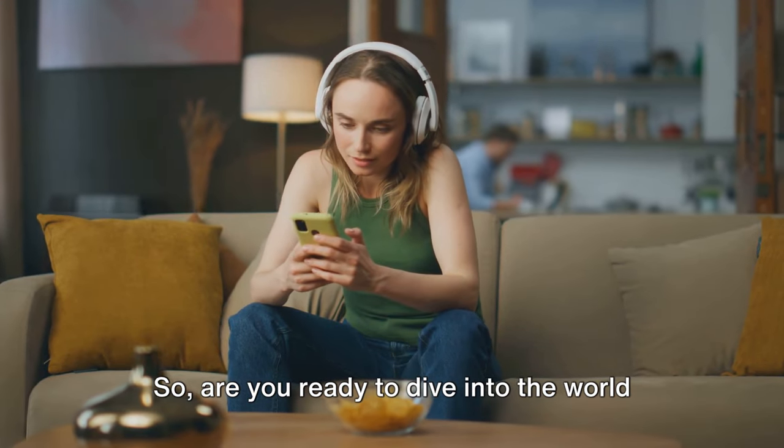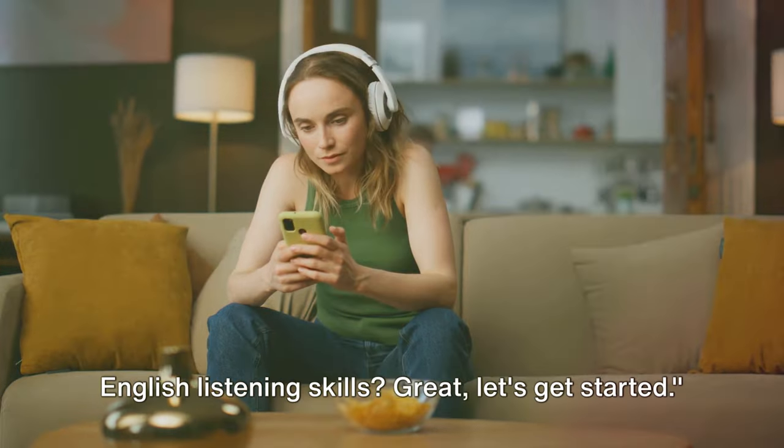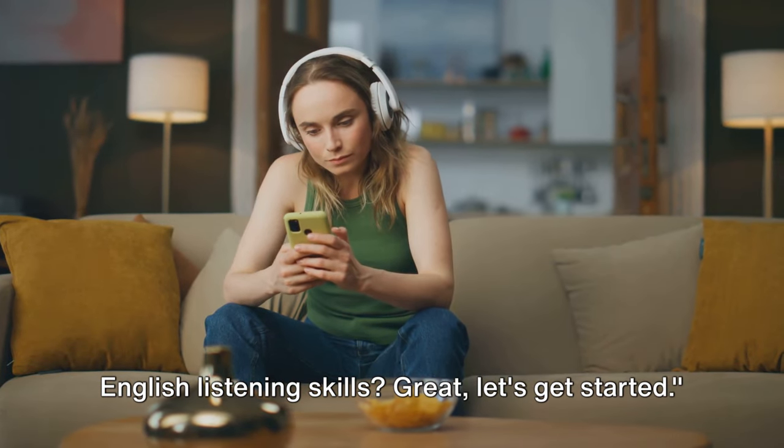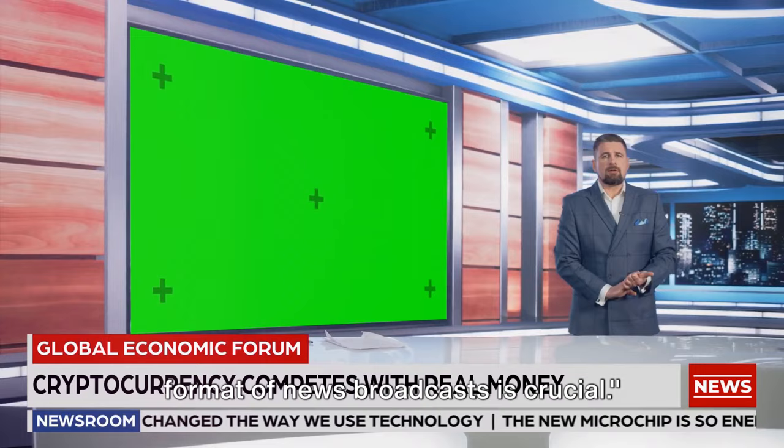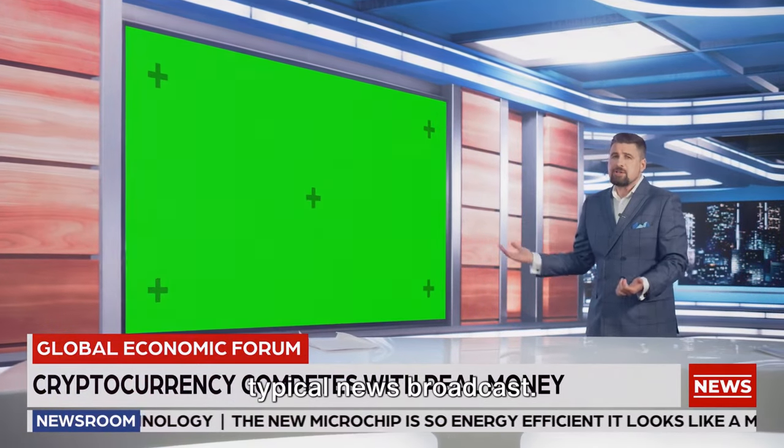So, are you ready to dive into the world of news broadcasts and sharpen your English listening skills? Great, let's get started. First and foremost, understanding the format of news broadcasts is crucial. Now let's delve into the structure of a typical news broadcast.